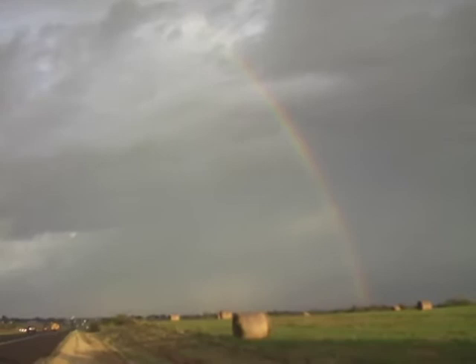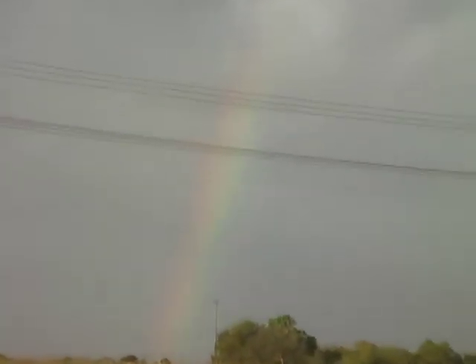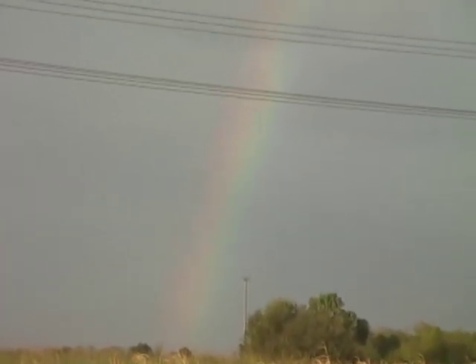I can't get back far enough to give you a wide-angle view to show you the whole thing. But you can see here, it's getting brighter as we go. More and more rainbow as it's coming out. If you go up close, you'll see some parts of the rainbow sort of diminish.